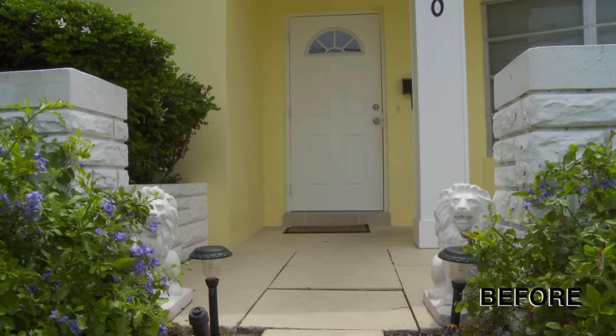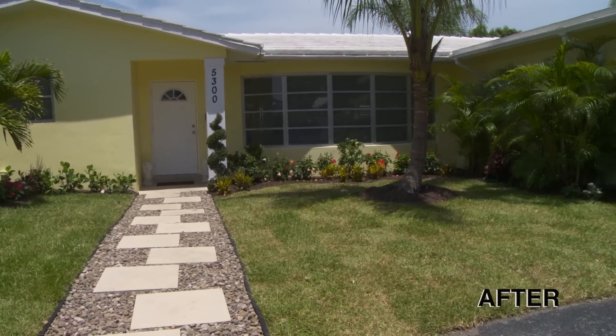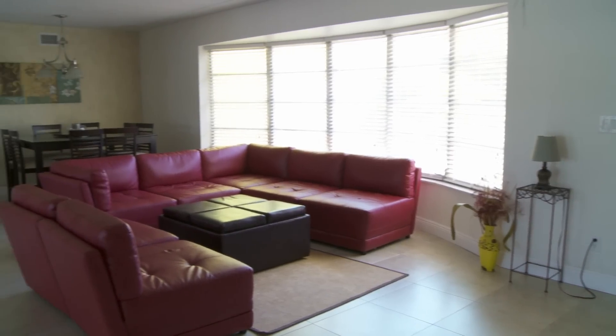Next, the front door — it should be clean and freshly painted. Any peeling house paint also has to be fixed. Old light fixtures can also date a house. Clutter can also apply to plants. Like the interior of the house, sometimes less is more.